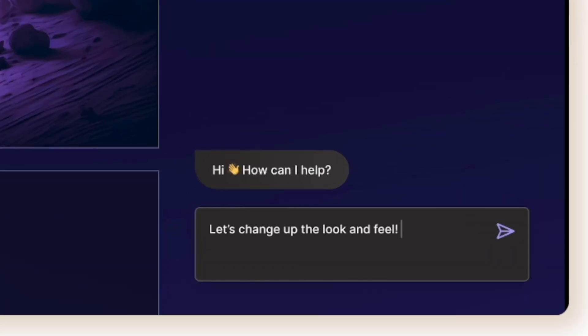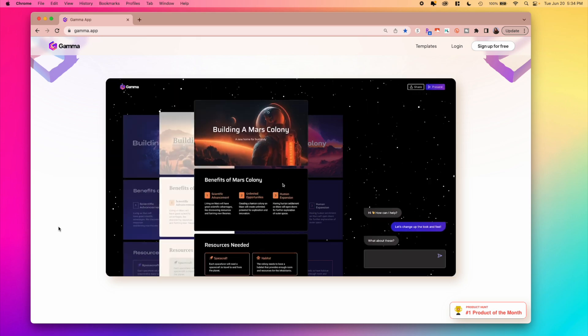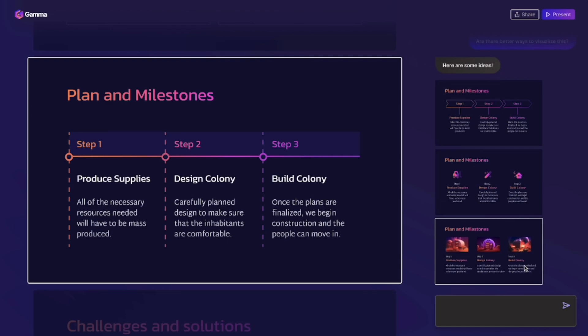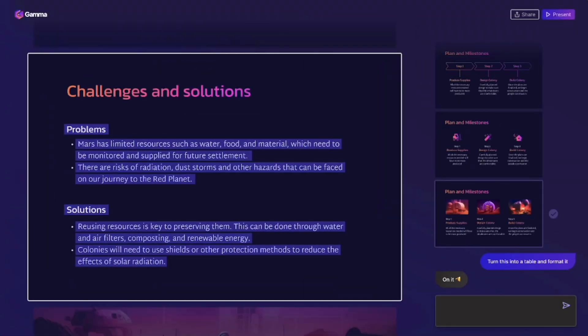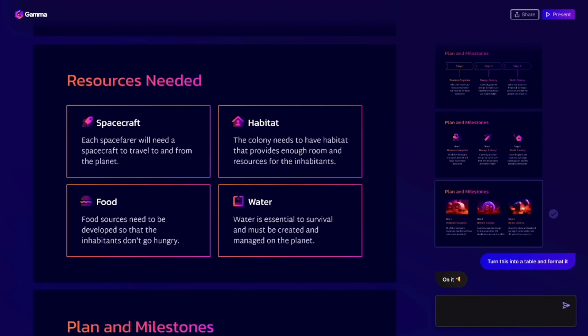Gamma also has a ton of templates and customization options, which really allow you to focus on actually refining your content and delivering a compelling message rather than formatting and design. It's also great for educational content — teachers, trainers, and even content creators can transform very text-heavy lessons or training materials or even online courses into really engaging experiences.